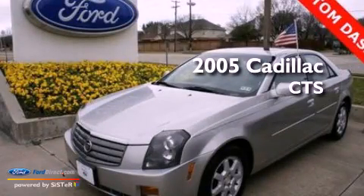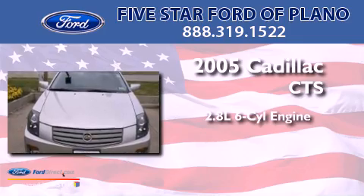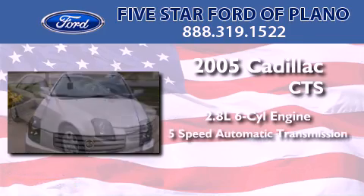This is a 2005 Cadillac CTS. It features a 2.8-liter six-cylinder engine and a five-speed automatic transmission.